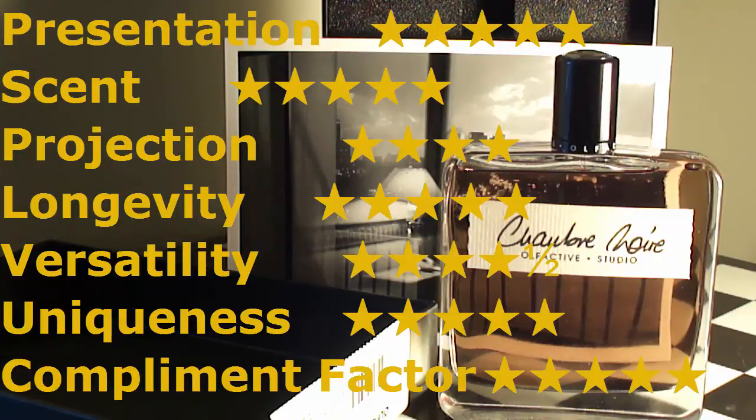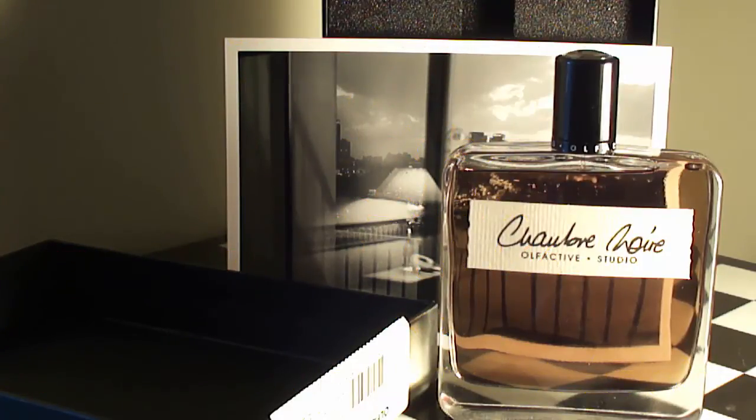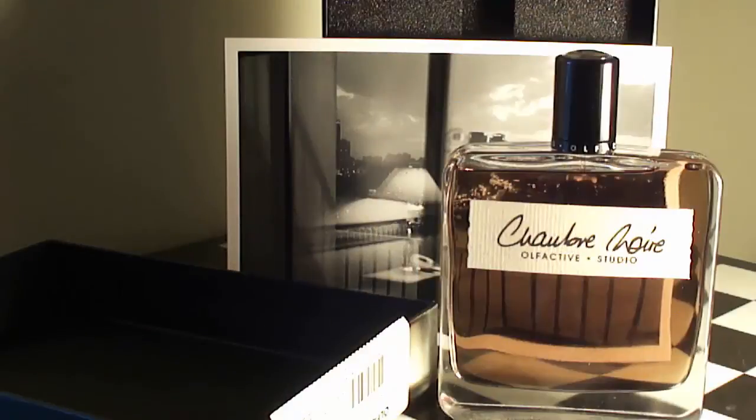The combination — the trifecta of incense, plum, and leather is just beautiful, just magical. Uniqueness — 5 out of 5; one of the most unique leathery fragrances out there, unbelievable. Compliment factor — 5 out of 5; every time I wear this I get compliments. The overall and final rating for me is a 5 — a masterpiece, definitely a must-have for any fragrance lover.